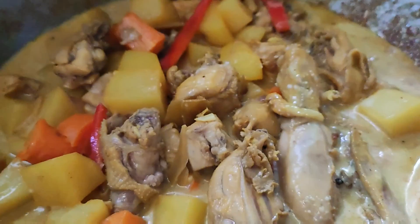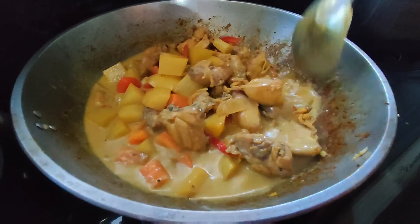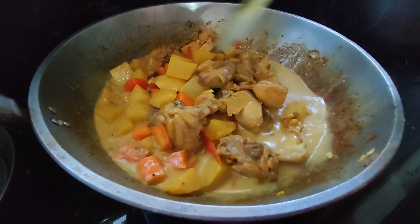Mix it. And then cover. And then wait 6 to 7 minutes for the carrots to cook.